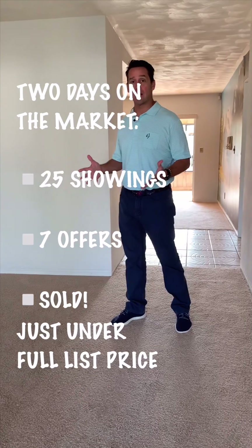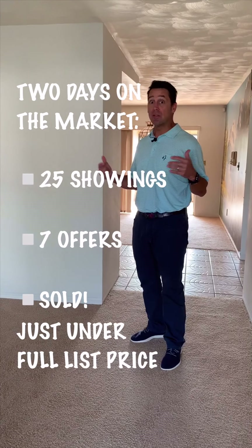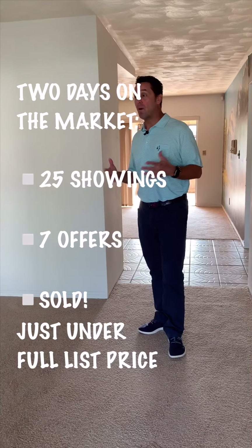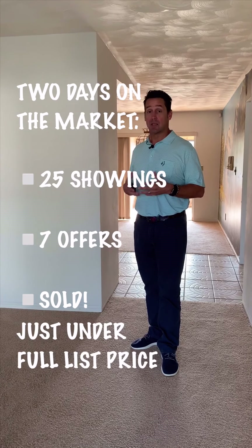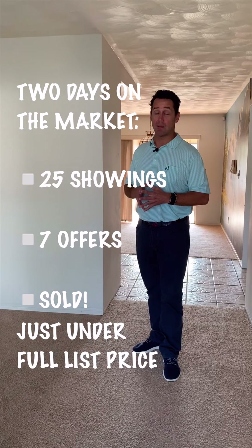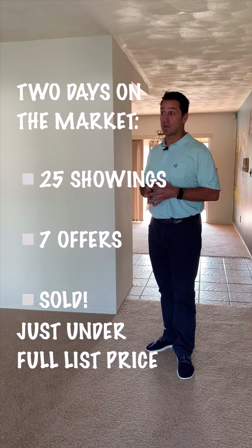We put it on the market at 11 o'clock Friday night. We had 25 showings on Saturday and another 10 showings on Sunday. We waited till Monday to present all the offers to the seller because there were seven offers on the table and more coming.